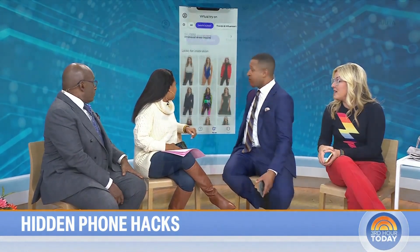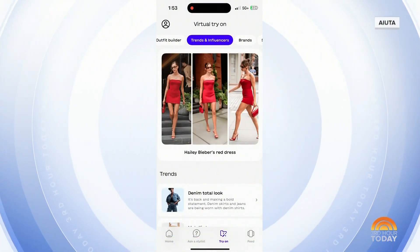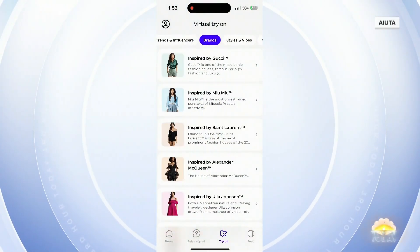You were showing us earlier how you can virtually try on clothes, and this can lead to hours of fun. So — virtual clothes try-ons using augmented reality. This is something that's just starting out. Walmart's doing it through their app, and you can do it through a Google photo search or Google Lens app. But I use an app called IUTA — I-U-T-O — which is the Italian word for help or assistance. It's free. You take a photo, and it works best with a full-body photo.